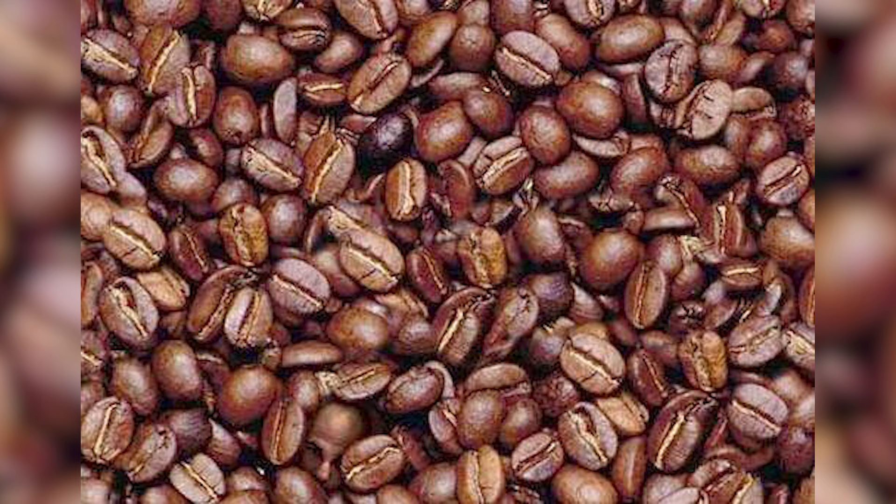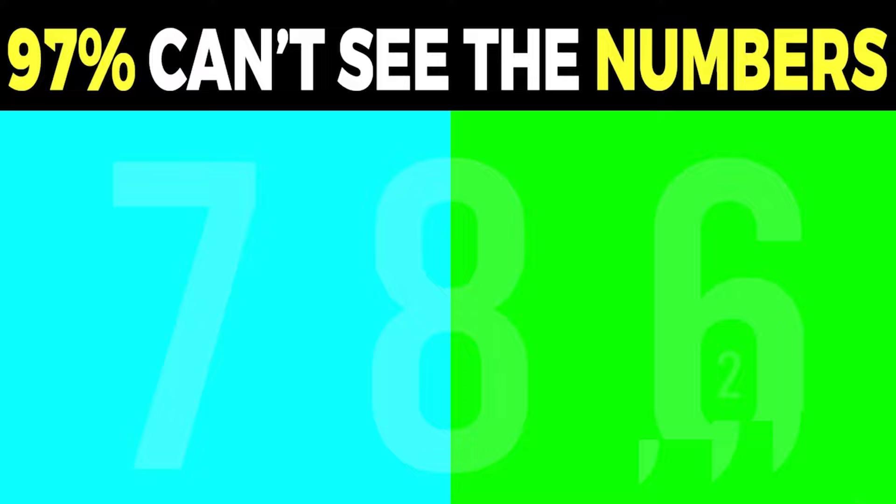Now you probably see a lot of coffee beans, right? Well, there's actually a man's face hidden in those coffee beans. Can you spot the hidden man within this photo? If so, that means you have some really good eyes and you cannot be tricked. The man's face is actually right here — did you see this or did you need to wait until I revealed the answer?